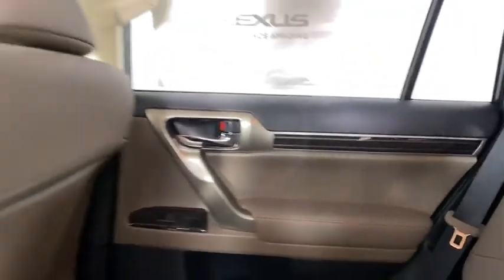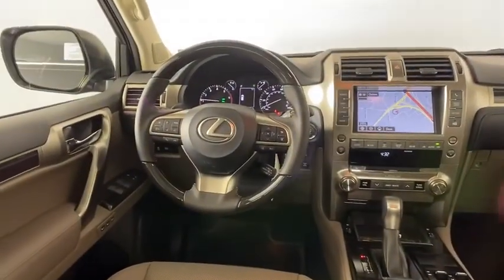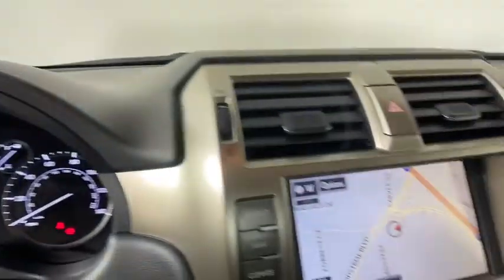Leather wrapped steering wheel, power steering, adjustable steering wheel, cruise control, auto dimming rear view mirror, keyless start, floor mats, four-wheel disc brakes, four-wheel drive.